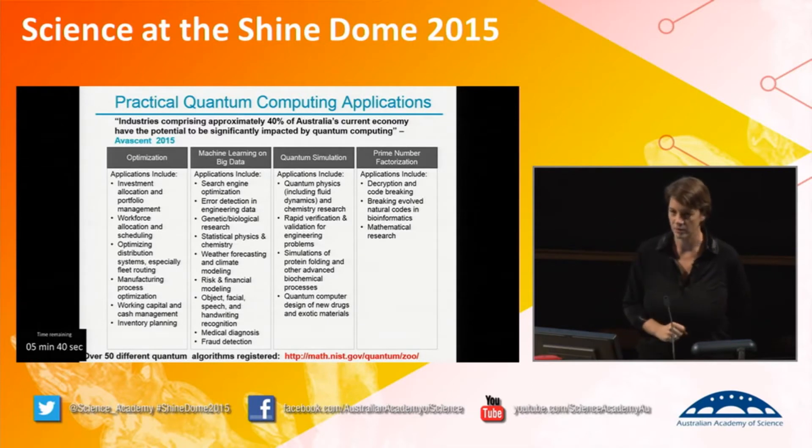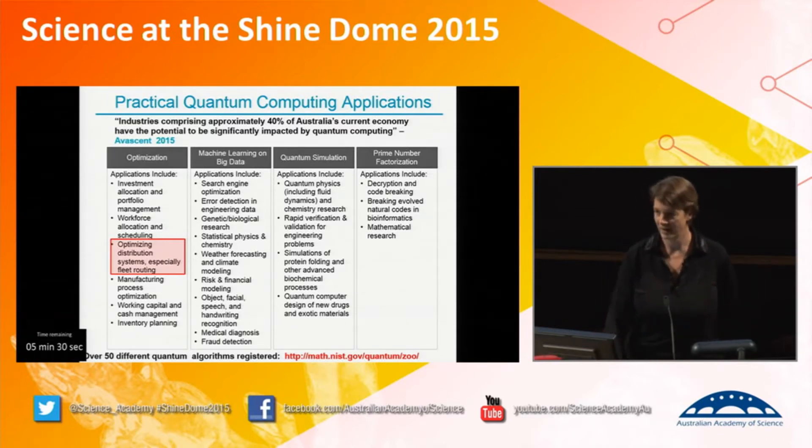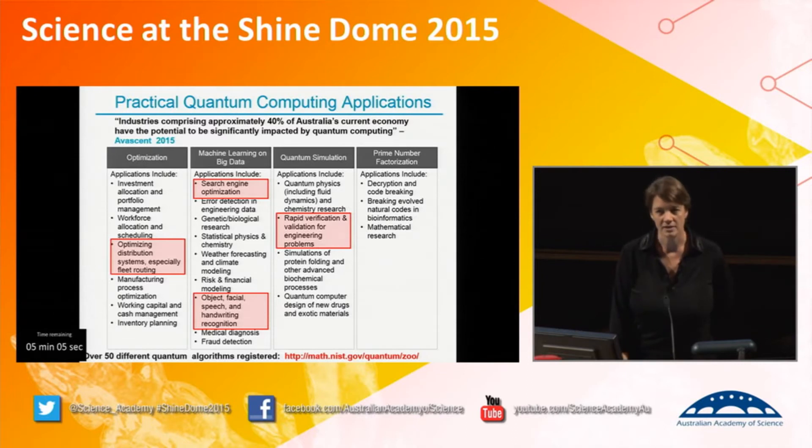There are four main areas where quantum computing will have impact. Distribution systems: people are funding research in quantum computing to find how to get products around the world in the shortest, most cost-effective way. Google is using it for search engine optimisation, and NASA is looking at how to sort through vast data coming from telescopes. Google is also funding it for the Google Car, looking at object recognition on the road. Lockheed Martin is looking at it in aerospace — real-time data processing for jet fighters. Drug design is another area, as greater computational power will accelerate the trial process. And one of the first applications was encryption and decryption of information, which remains a long-term goal of the field.